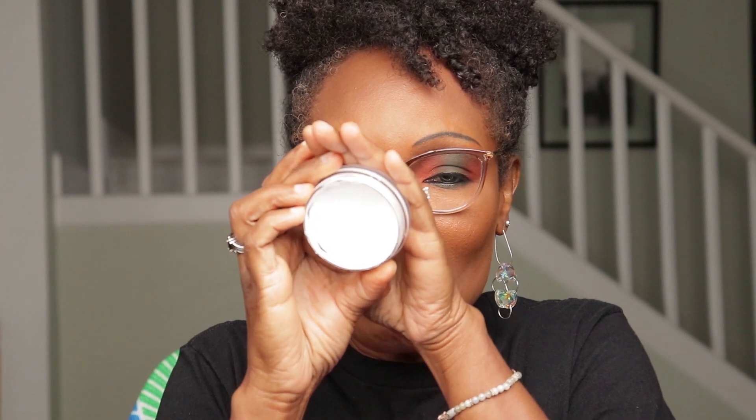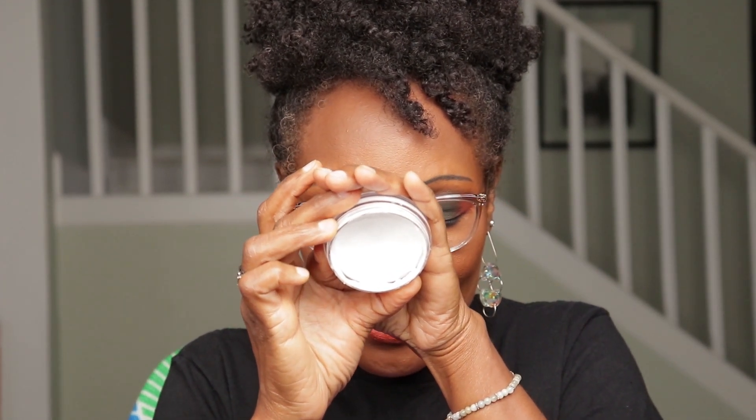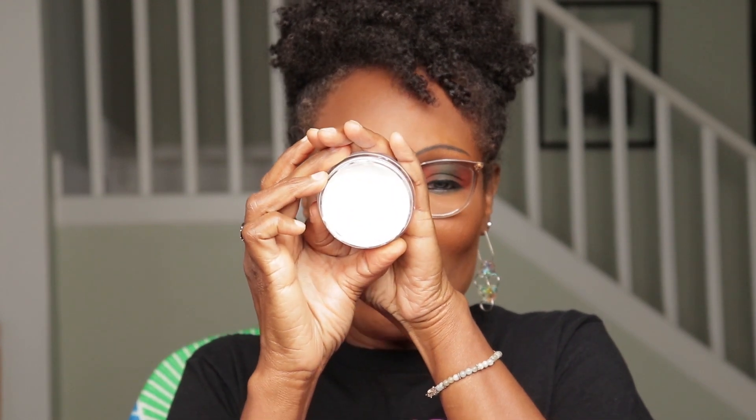The next thing I need to use up — the product I am going to introduce that's a product you can use up in a breeze — is my ELF Party Primer, and this one is matte. As you can see, I have been using it. It does leave a little cast when you put it on, but I am using it. So this is the next product I'm introducing that is going to be used up in a breeze: ELF Party Matte Primer.